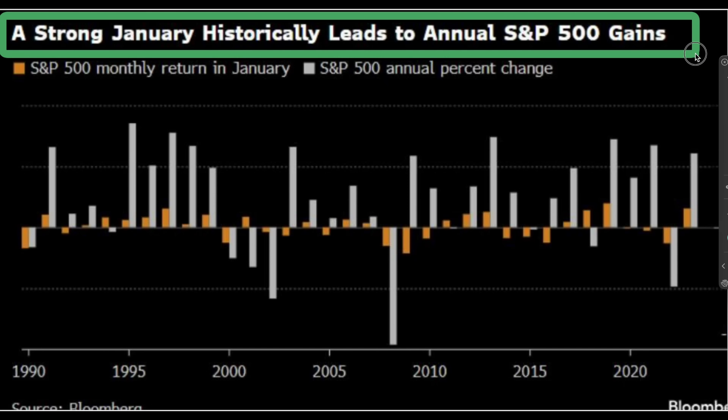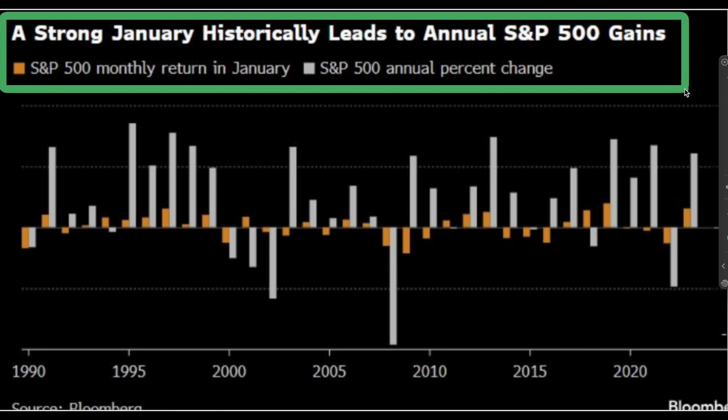A strong January kind of sets the tone, which is true — pretty accurate. Most of the time, a green January means a green overall year. That does not mean it goes straight up — you get your 5% pullbacks and 10% and that kind of stuff. You get pullbacks throughout no matter what, but the end of the year ends up green.